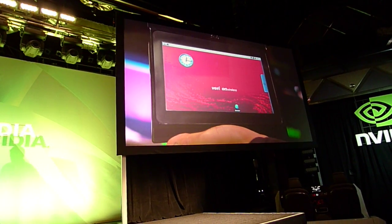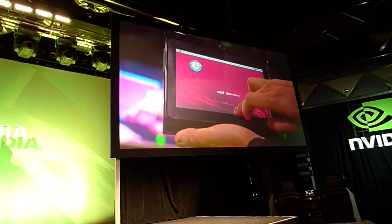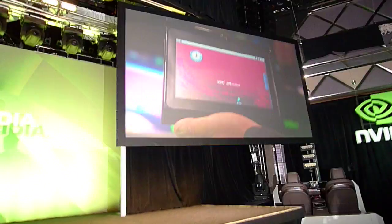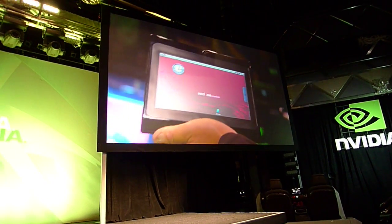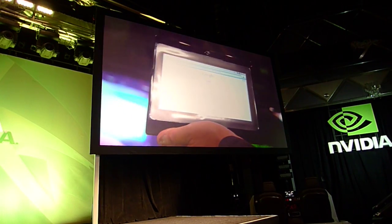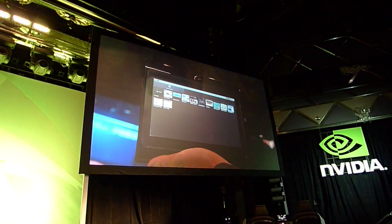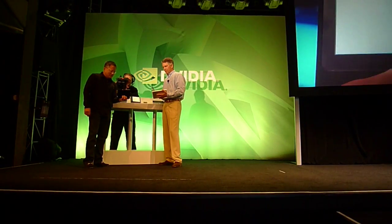So this is a tablet and this is the home page. Let me launch a browser. Knowing how to use Android is apparently a required skill here. Why don't we go buy something — let's go to Amazon.